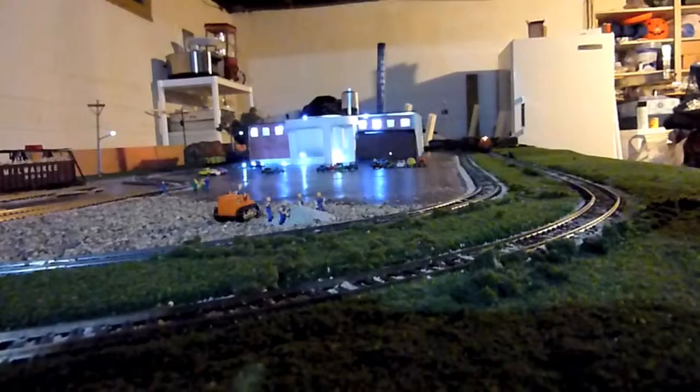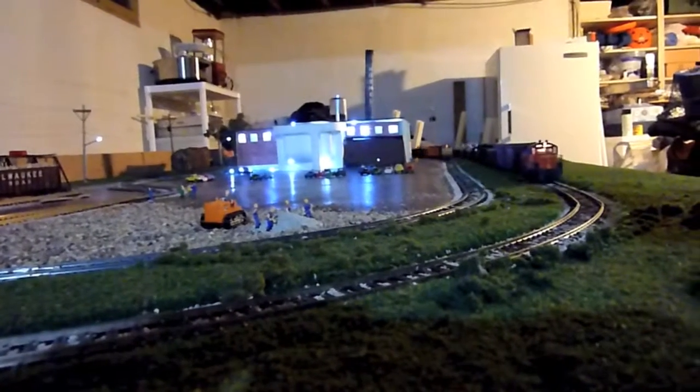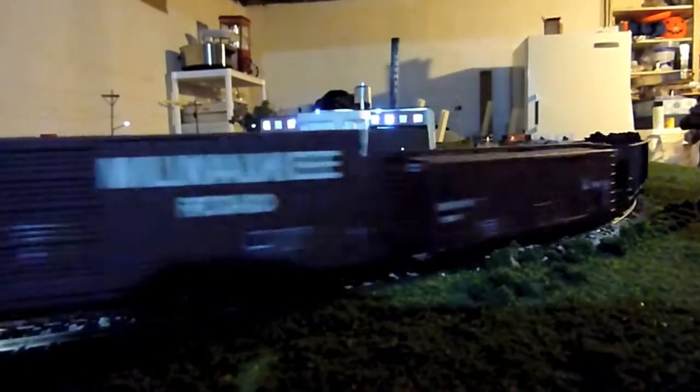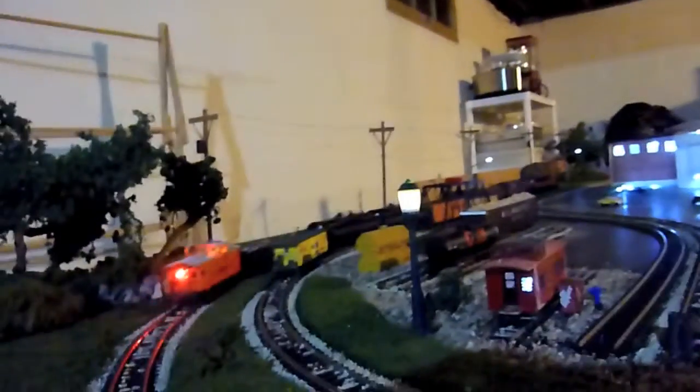Okay, here they come. I don't have sound yet or digital command and control, but I'll get all that stuff later. Here we go. There's some telephone cables, some scrap metal, there's a coal car in there. We missed a car — the other train is hidden.